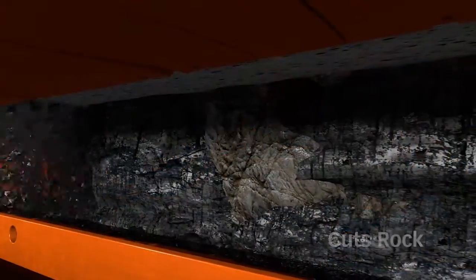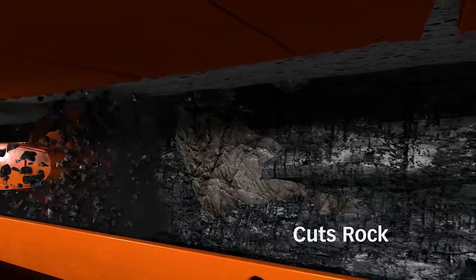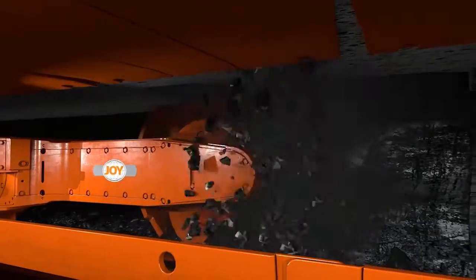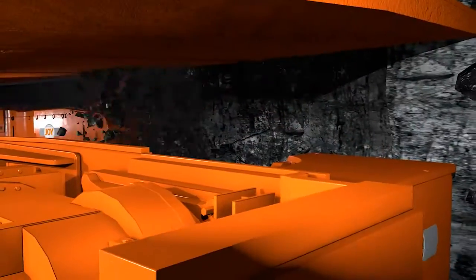Another advantage of a shearer over other methods is that it can cut through rock in the seam without having to readjust the system or having to stop to drill and blast. This directly impacts safety and productivity.